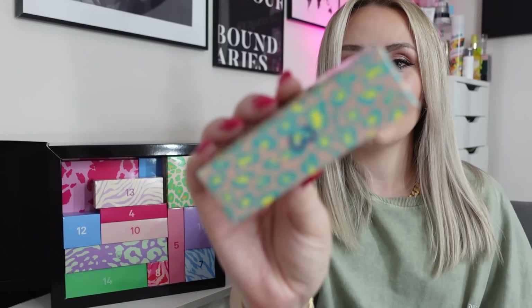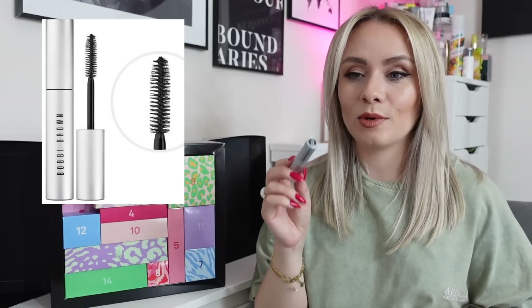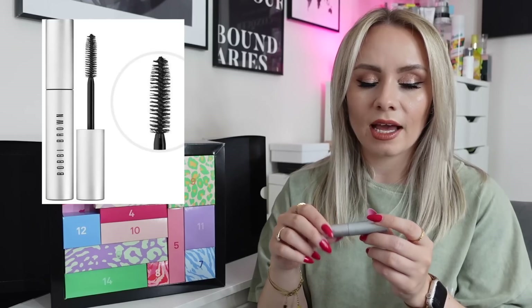On to day number three — this little leopard print box. Inside we've got mascara from Bobbi Brown, the Smoky Eye Mascara. I'm not going to open this right now because once you open a mascara the time starts ticking, and the time you have to use one isn't actually that long. I do have this, I think, or I've had it in the past. It's in the shade Black, which is a universal shade that will come in handy for most people.